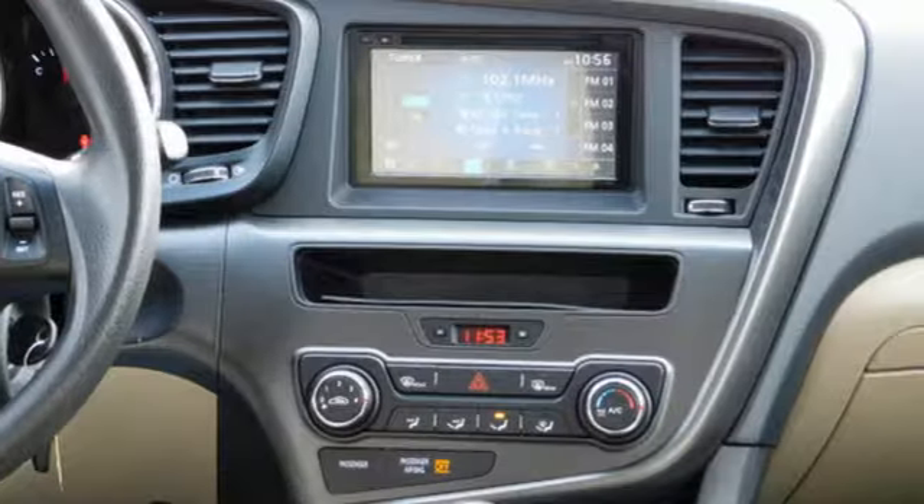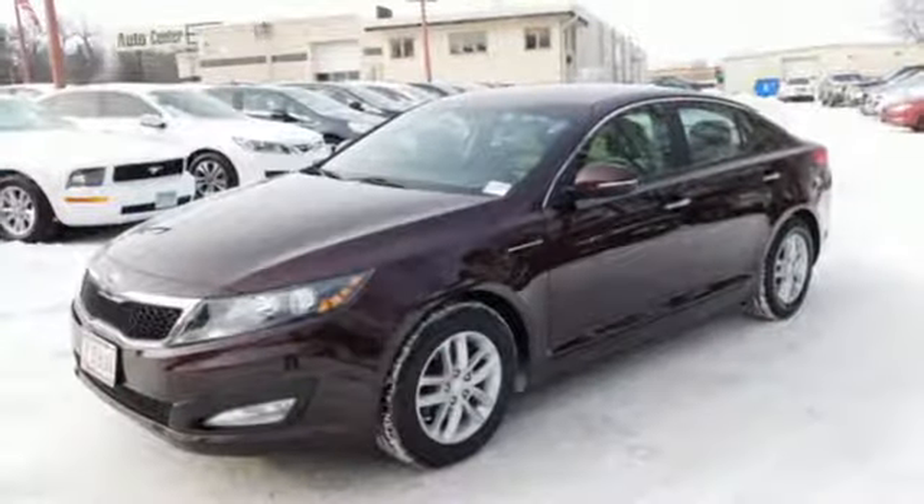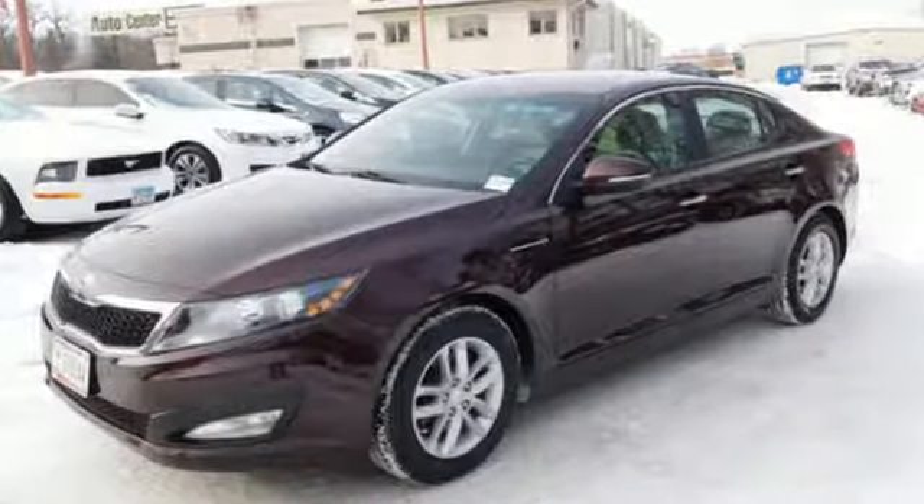Cars.com finds that with its creased sheet metal and low slung shape, there's luxury car sophistication to the Optima's exterior that you don't see in a lot of family sedans.